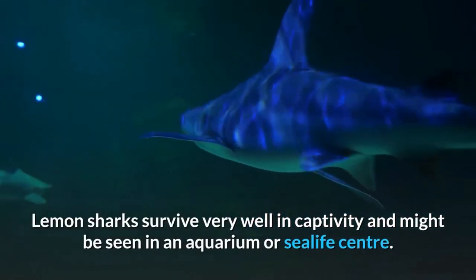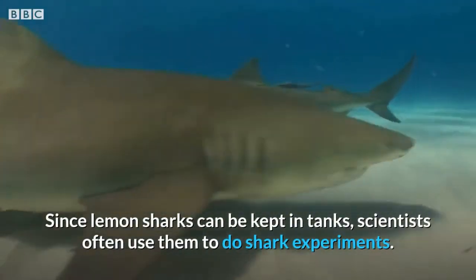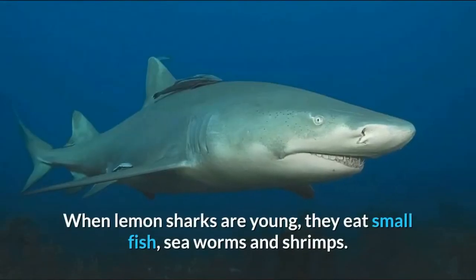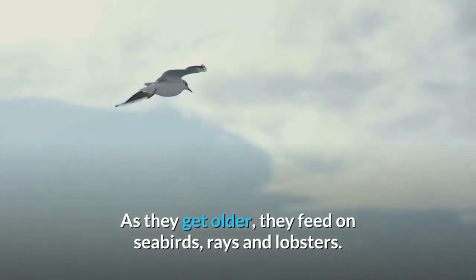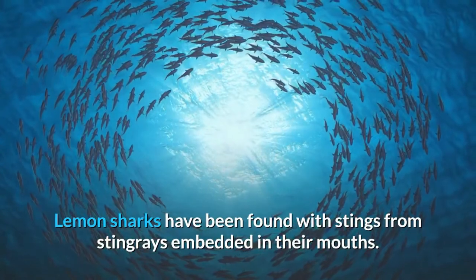Lemon sharks survive very well in captivity and might be seen in an aquarium or sea life center. Since lemon sharks can be kept in tanks, scientists often use them to do shark experiments. When lemon sharks are young they eat small fish, sea worms, and shrimps. As they get older they feed on seabirds, rays, and lobsters. Lemon sharks have been found with stings from stingrays embedded in their mouths.